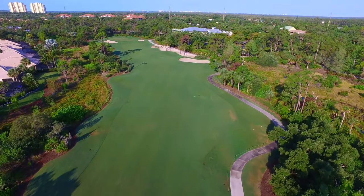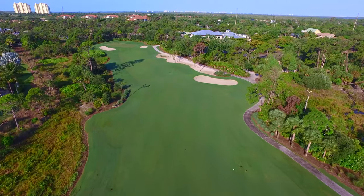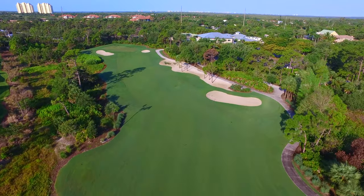The forward tees get a better view of the slight dogleg left hole, with a penalty preserve area along the right side and a marshy preserve area along the left.